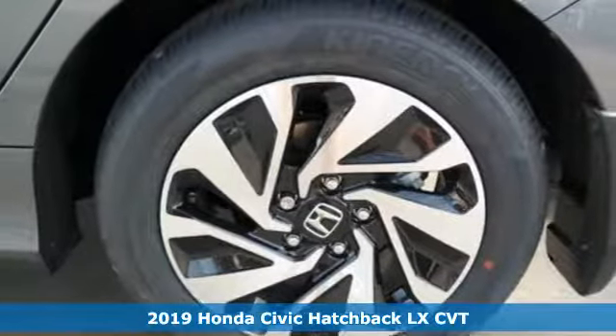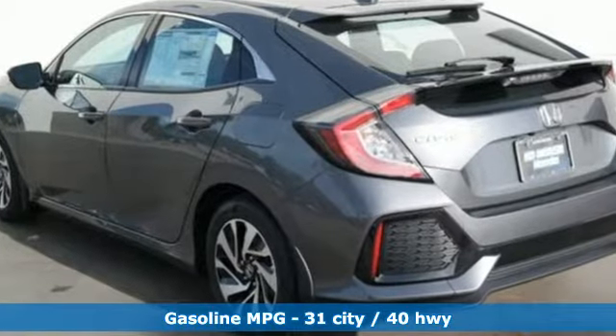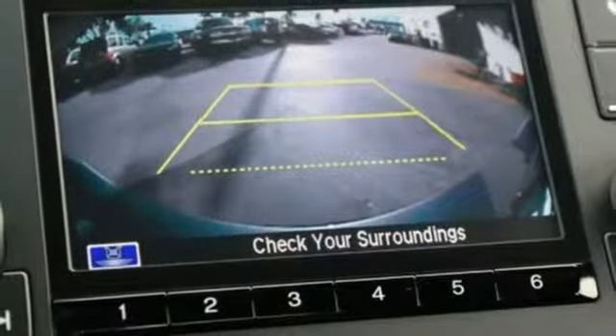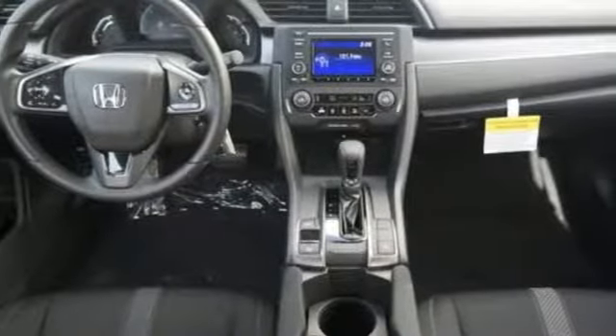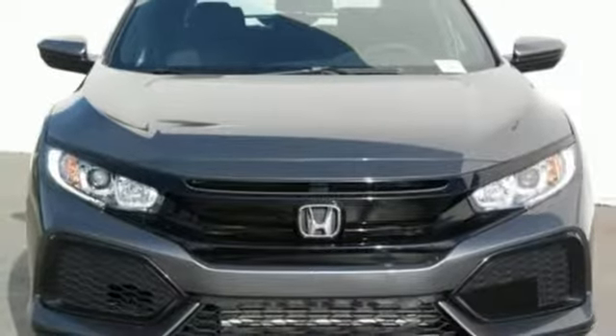It's well equipped with the features you need: streaming audio, wireless phone connectivity, manual tilting steering column, multi-function steering wheel, manual telescoping steering column, turbo inline four-cylinder engine, aluminum wheels, gas pressurized shocks, and continuously variable automatic transmission. Hurry in today for a test drive.